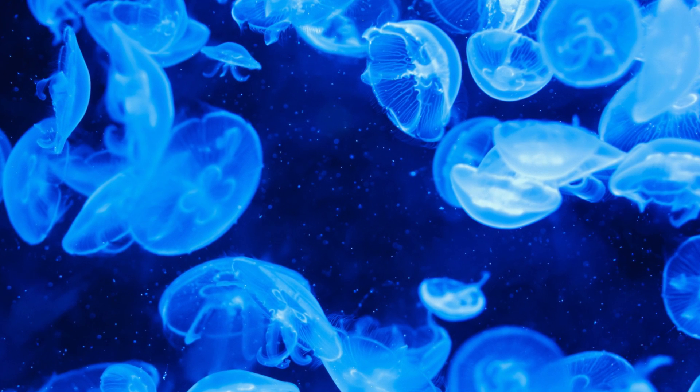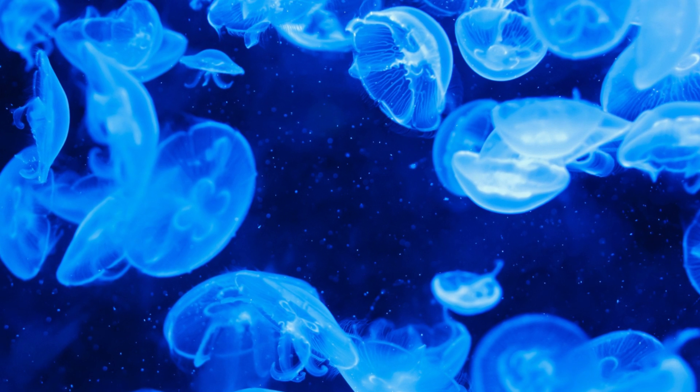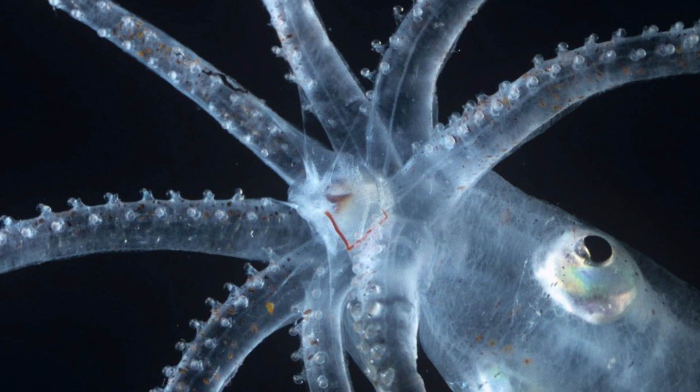It is a phenomenon used by all sorts of organisms, such as algae, bacteria, jellyfish, sharks, and other fish. Because so many species are able to use bioluminescence, it is clear that the process has evolved at least 40 times.